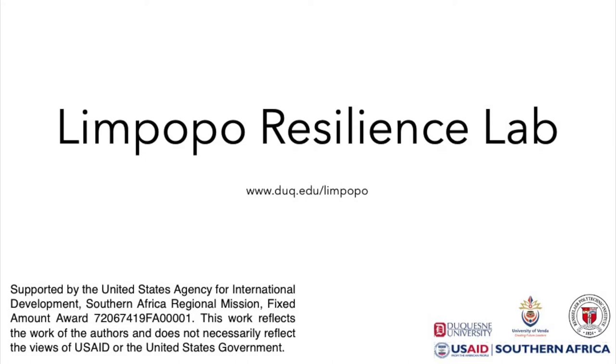The work presented reflects the work of the authors and does not necessarily reflect the views of USAID or the U.S. government.